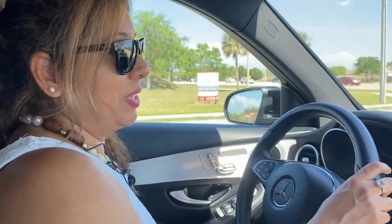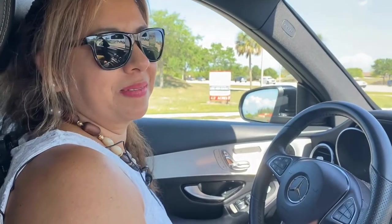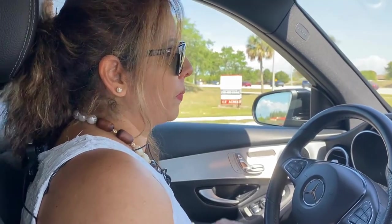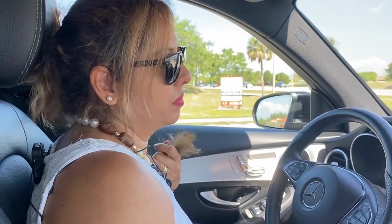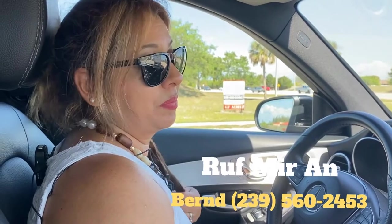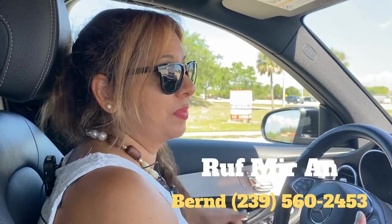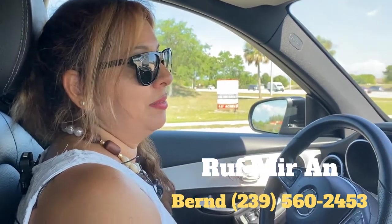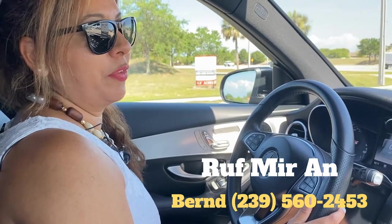I've been here over 35 years, so if you need help, let me know. I can speak German, so if you want to have a conversation in German, you can call me. My number is 239-560-2453.